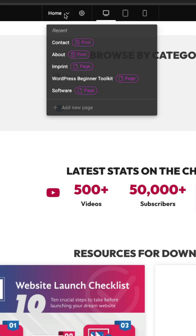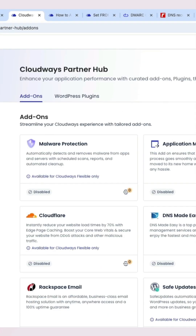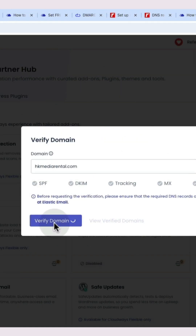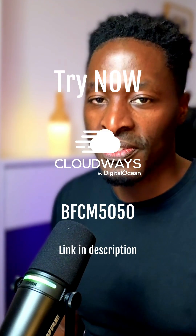If you're building Elementor sites for clients, or you are tired of slow hosting holding you back, now is the perfect time to switch. Try Cloudways, scale with freedom, and use websites that actually perform. Find the links and coupon in the description of this video.